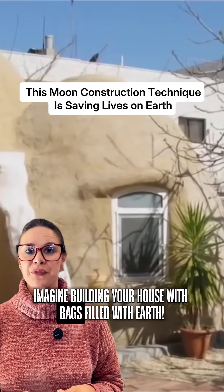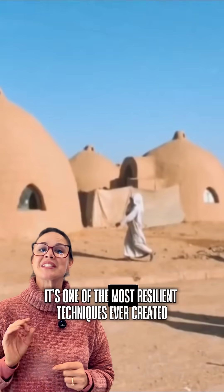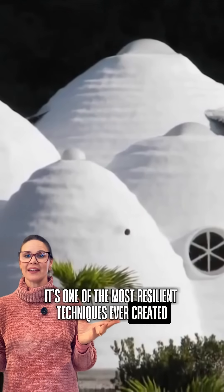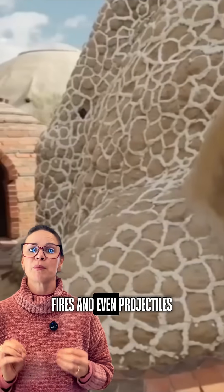Imagine building your house with bags filled with earth. Sounds primitive, right? Actually, it's one of the most resilient techniques ever created. These structures withstand earthquakes, hurricanes, fires, and even projectiles.